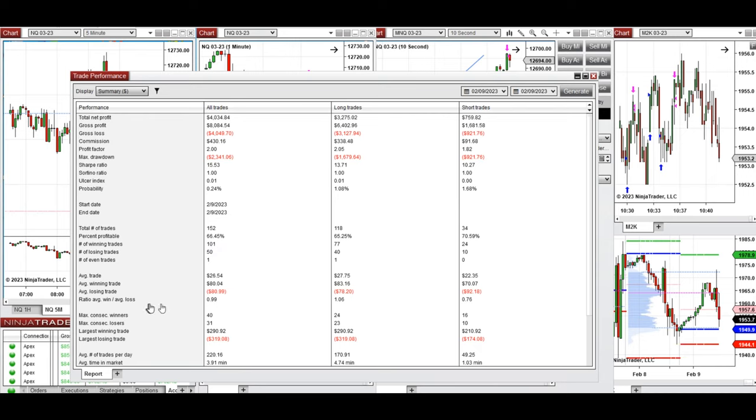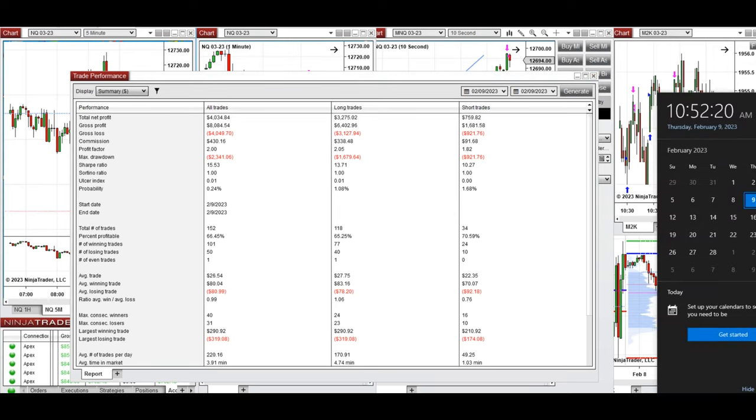We had an average win-to-loss ratio close to 1, and the largest winning and losing trades were around $300. Thanks for your attention — I hope these trades taken using the PATH system are useful for you. Let us know if you have any questions, and have a wonderful day.